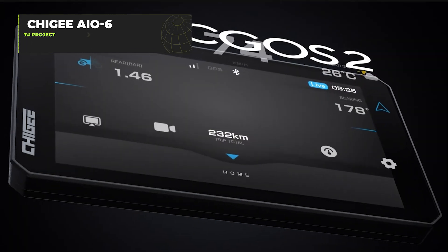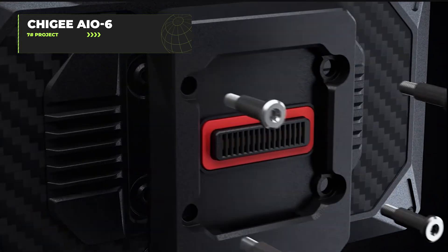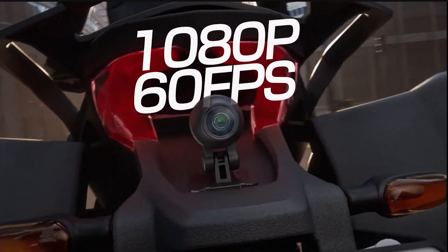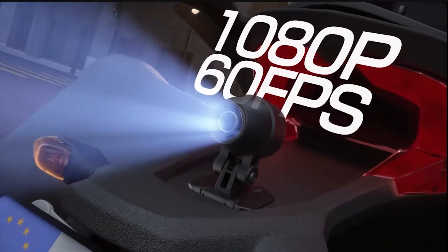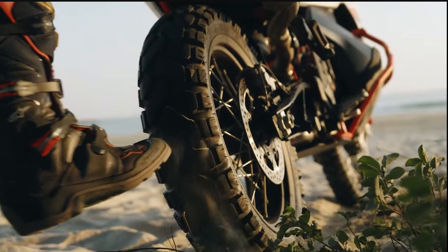The Chigee AIO6 is what happens when your smartphone and motorcycle helmet have a tech baby. This 6-inch smart display for motorcyclists offers 4G connectivity, Insta360 Megaview, and real-time data reading — all designed based on actual rider feedback, not just some engineer who once saw a motorcycle in a parking lot.